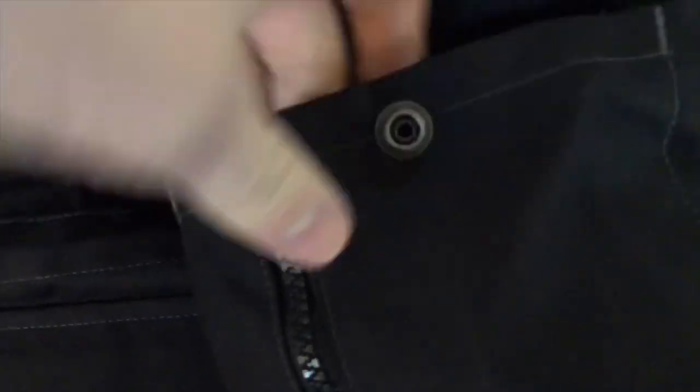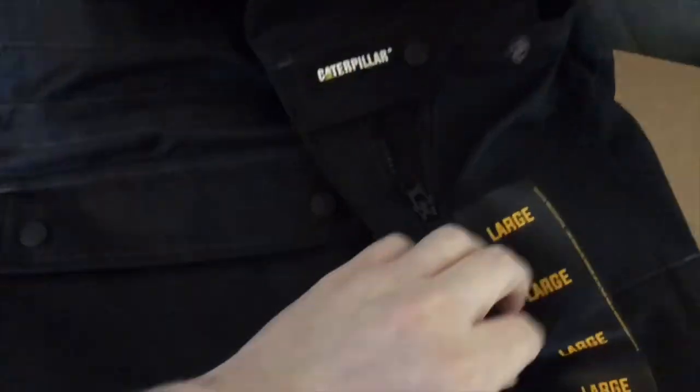Looking at this jacket, it has tons of pockets — I think it had like 12 pockets. They all have these little side zippers too, so it's easier to get your hand in and out and get out whatever you need.